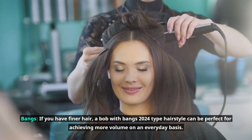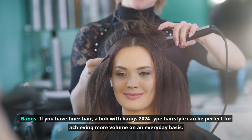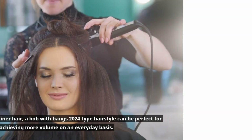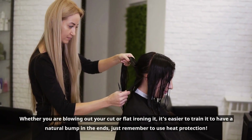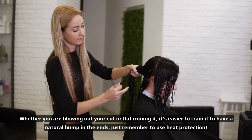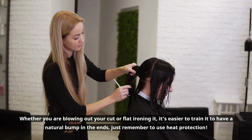If you have finer hair, a Bob with bangs 2024 hairstyle can be perfect for achieving more volume on an everyday basis. Whether you are blowing out your cut or flat ironing it, it's easier to train it to have a natural bump in the ends. Just remember to use heat protection.